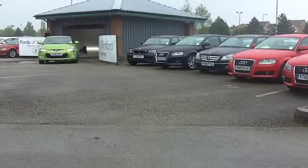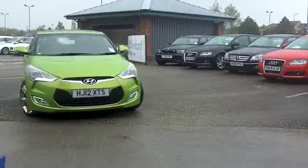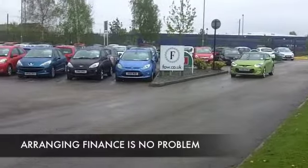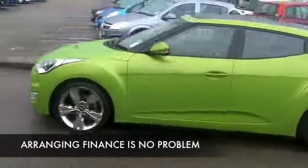If I was buying on colour alone, I think this would tick the boxes for me. What a great-looking car in metallic green. This is a 1.6 GDI Sport Edition from 2012, with about 9,000 miles on the clock, so still very much like a brand-new car. And stunning alloys — it looks great from the outside.